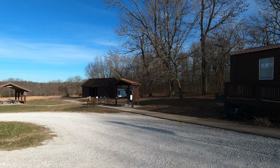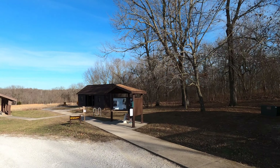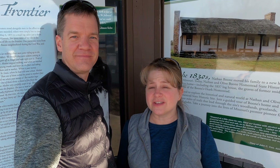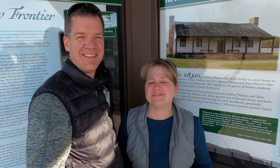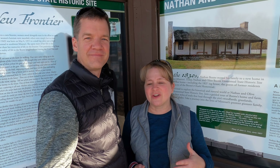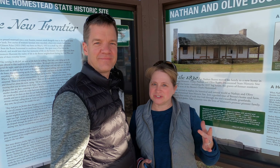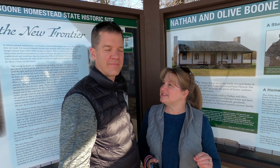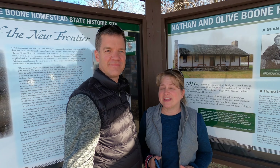Today we are at the Nathan and Olive Boone Homestead State Historic Site just outside Ash Grove, Missouri. It is the day after Christmas and here in southwest Missouri it is 60 degrees, so we thought it was a great day to get out and do a little Christmas adventure. They have a special event going on here — a virtual Christmas tour because we're still dealing with the COVID-19 pandemic, giving us a nice safe way to do a festive tour of the homestead.